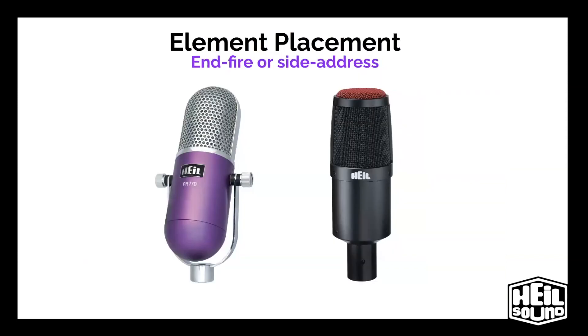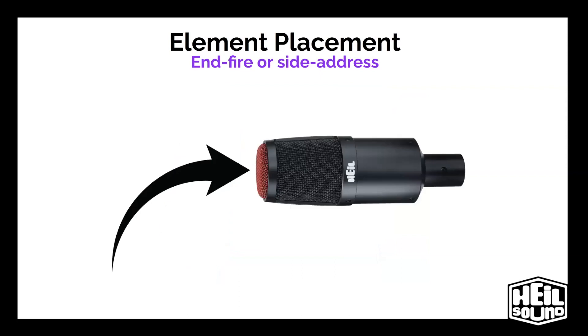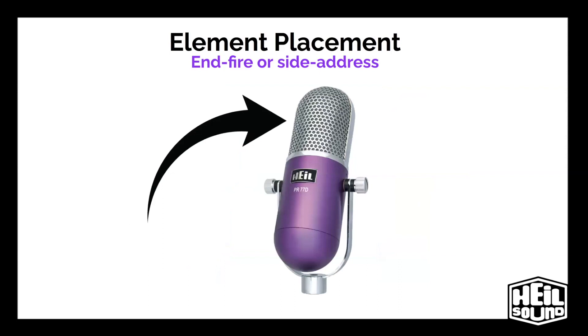So speaking of the business end of the microphone, let's talk element placement. Microphone element placement plays a critical role when talking about your polar patterns. You can't know where your polar pattern is or how it behaves if you don't know where your microphone element is. There are two types of element placement: end-fire or side address. An end-fire element captures audio from the end of the microphone. People always ask me what kind of microphone I use — this is the PR-30, and this is what I'm using today. A side address element captures audio from the side of the microphone. So now that you know about element placement, we can talk about polar patterns.